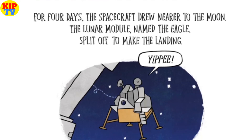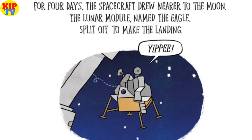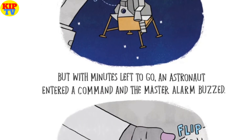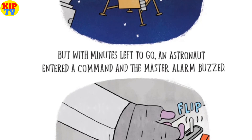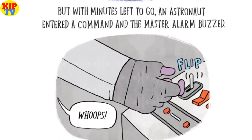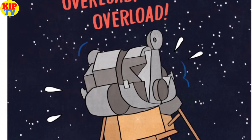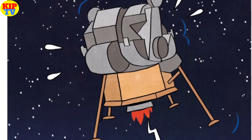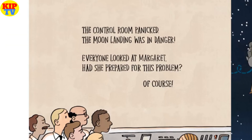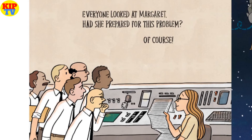For four days, the spacecraft drew nearer to the moon. The lunar module named the Eagle split off to make the landing. But with minutes left to go, an astronaut entered a command and the master alarm buzzed. The Eagle's computer started performing too many tasks. Warning — overload! The control room panicked. The moon landing was in danger.